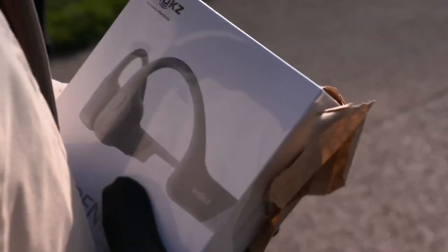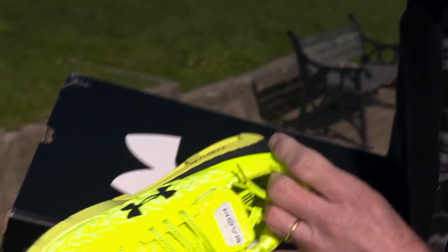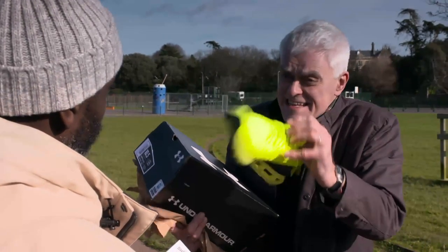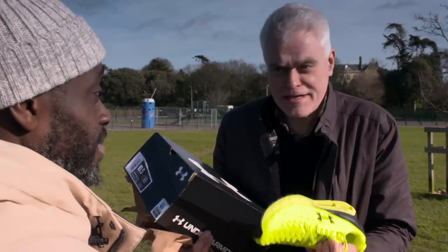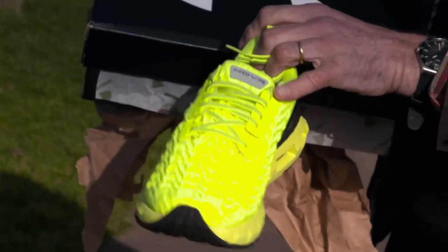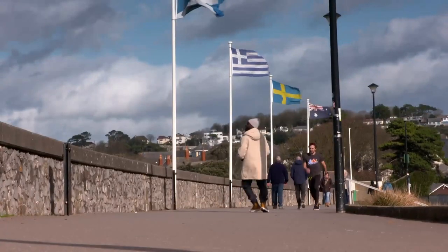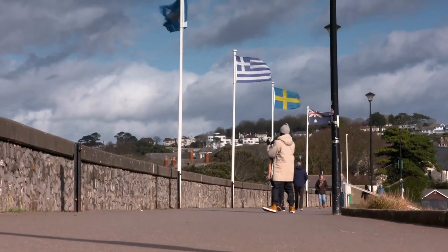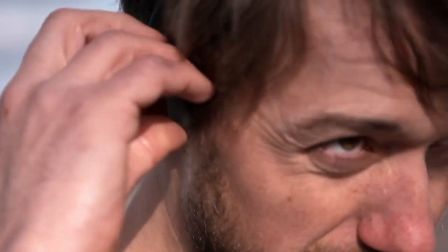The products to pitch: a pair of open-run bone conduction headphones to help the miles melt away, and a pair of Under Armour Hover Mega 2 clone trainers. To help the PowerPoint presentation sing, eye-catching video of the headphones was recorded with the help of coach Tom.